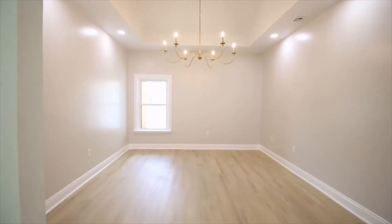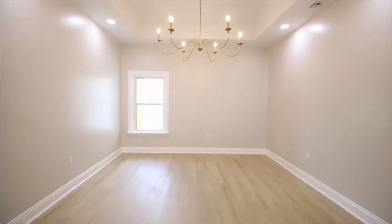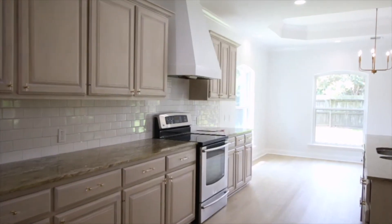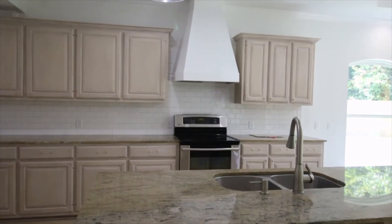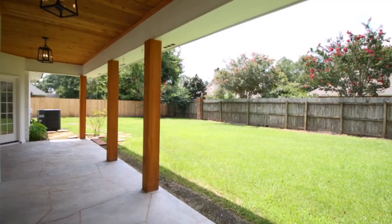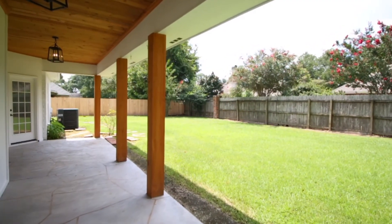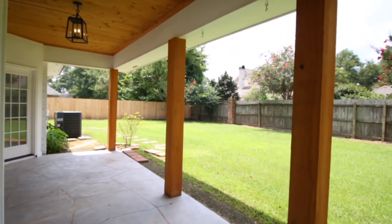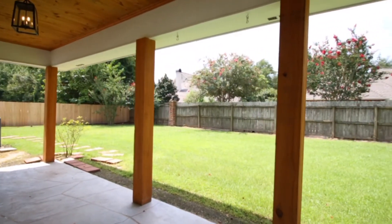The home has a nice open concept. To the right are all your bedrooms and bathrooms, and as you walk straight through, the openness pulls you right to the kitchen and dining room. The backyard has natural light coming in, really nice flagstone pavers with cedar outside.